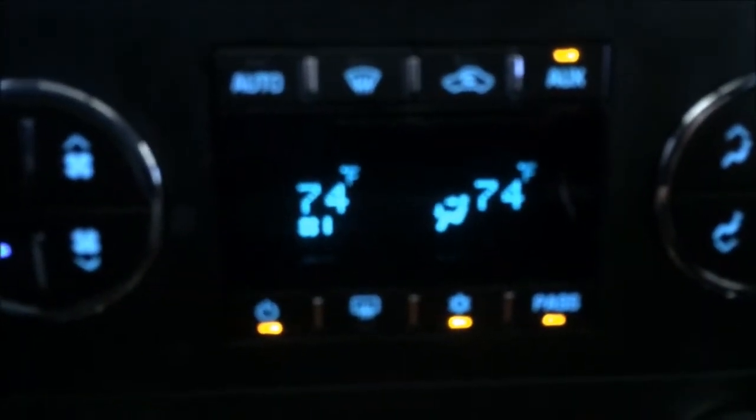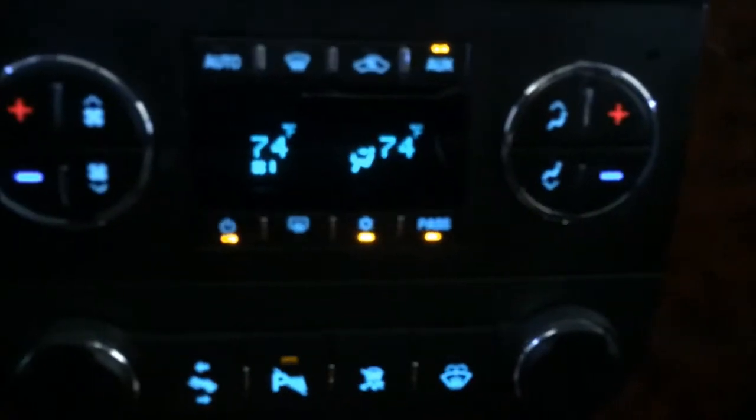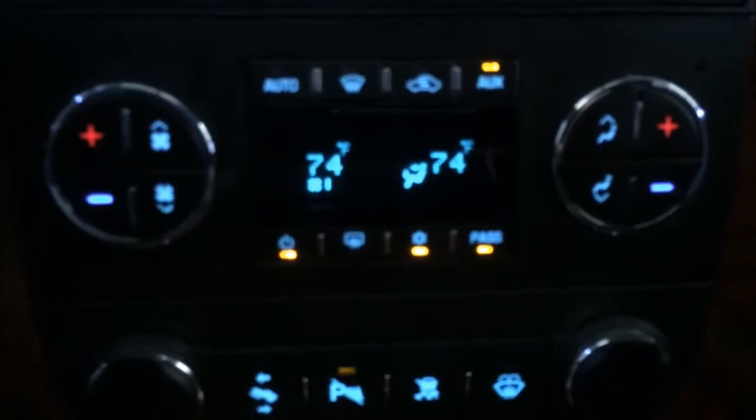You have dual temperature control so you and your passengers can set different temperatures. I do like this feature because my fiancée and I constantly fight about being too hot or too cold.